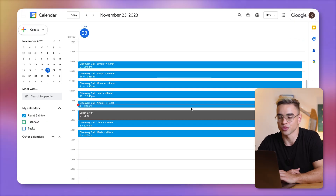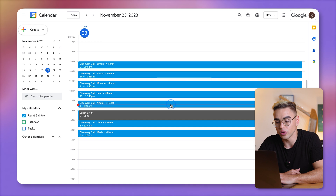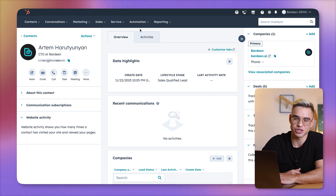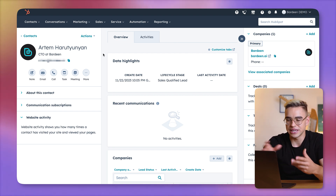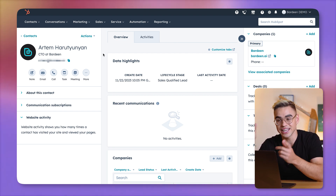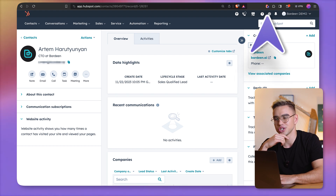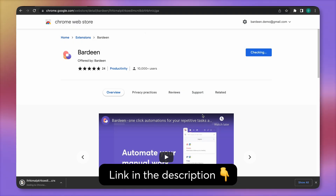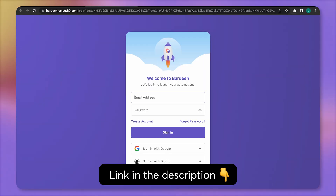First things first, here's how my calendar would typically look. My next call is with Artem and if I go back to my CRM, there isn't all that much information that I have access to. So instead of copy-pasting prospects' names into LinkedIn and then Googling the company, I can just use this automation. It's powered by a workflow automation tool called Bardeen and you can grab the link to this exact automation down below in the description.